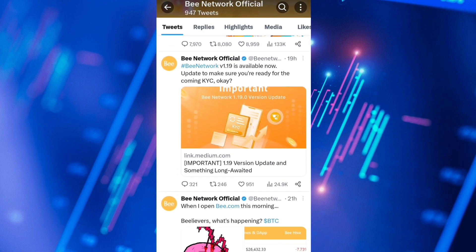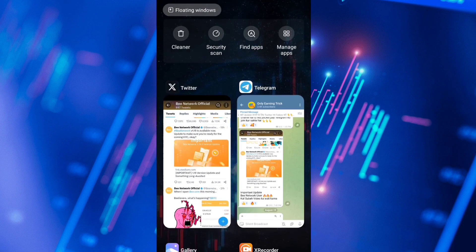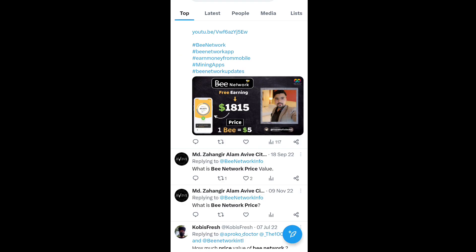Make sure you are ready for the coming KYC so you can easily complete it. The B Network has officially launched their KYC, and after that they will start the mainnet migration. So update your B Network official app.